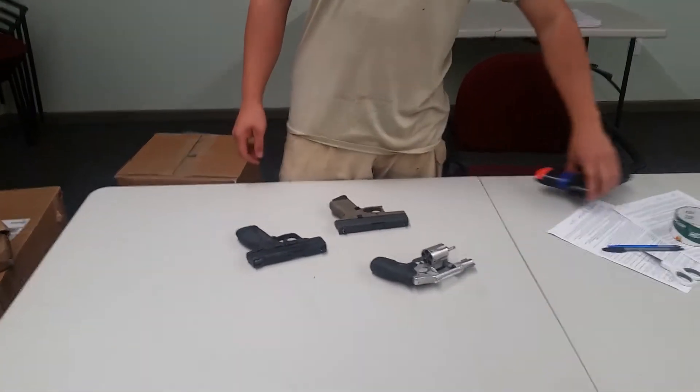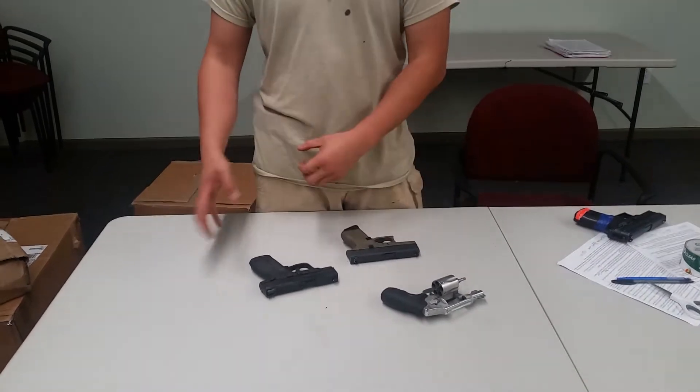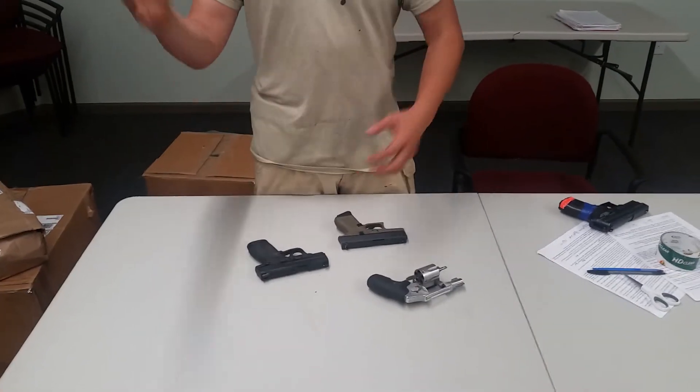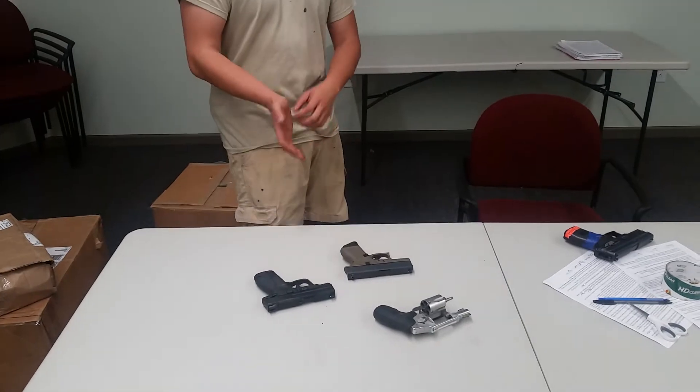Hey guys, welcome back. Captain M here. Let's do a kind of crash course because I keep getting these very common questions. They're great questions, but sometimes I get sporadic and I don't answer them all. Anyways, let's talk about basic handgun selection.